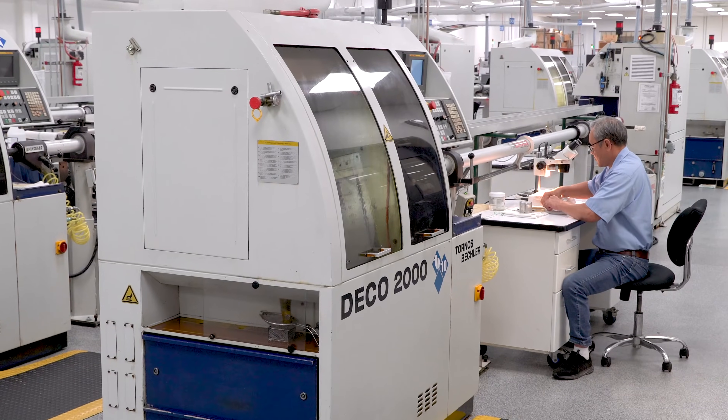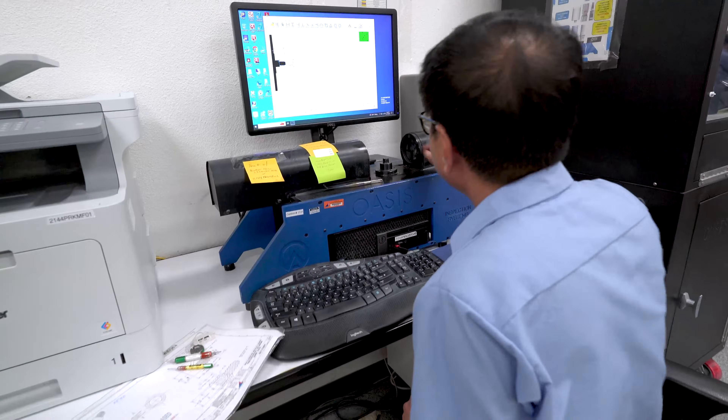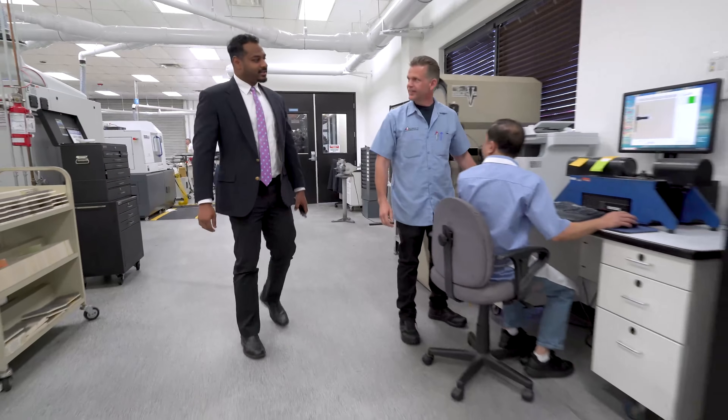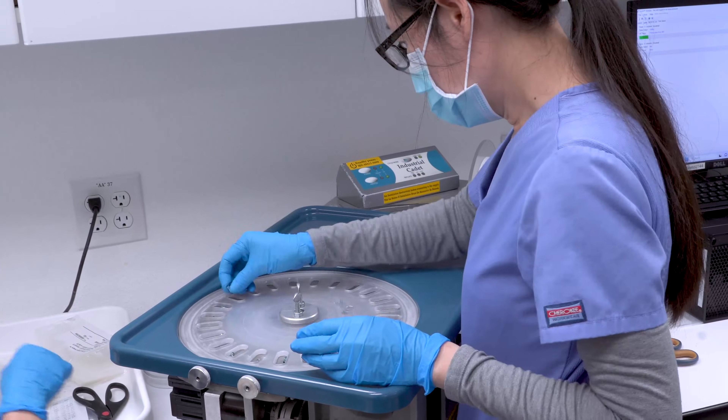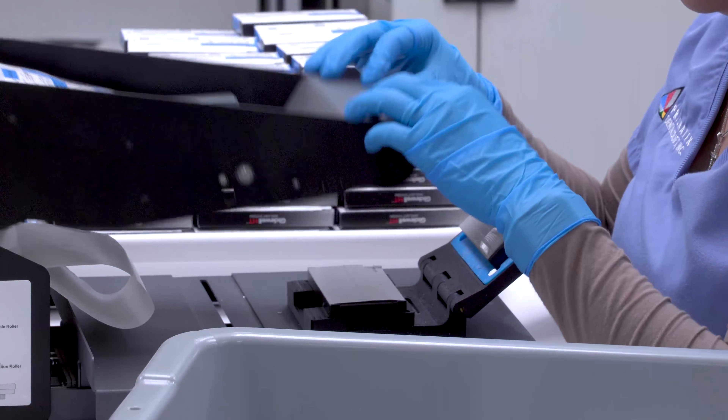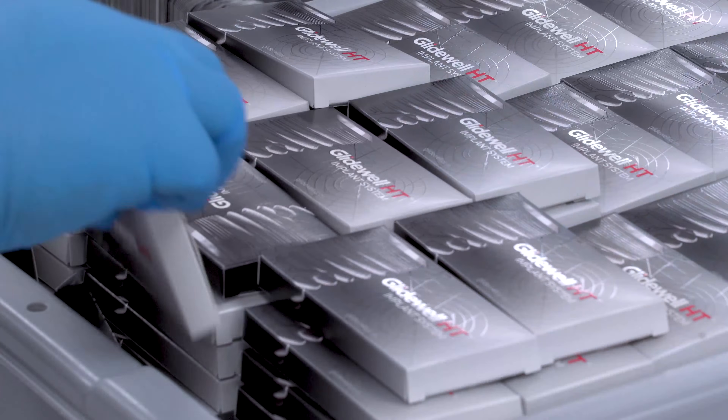At Glidewell, we're extremely conscious of the cost of our dental appliances. The higher our prices are, the fewer patients can afford them and the less business we do. As a result, the careers of our employees stop growing. But we can produce beautiful implants inexpensively — implants that have a 99% success rate — and offer them to you for only $99, while the two largest selling brands will charge you in excess of $500.